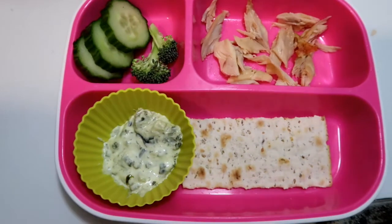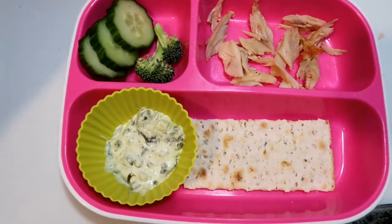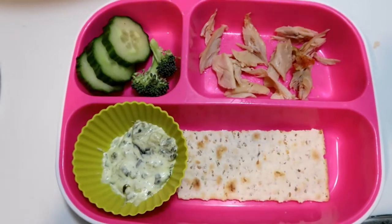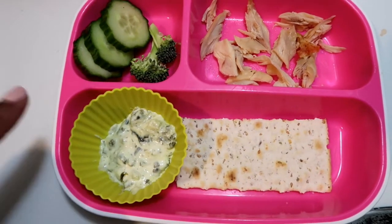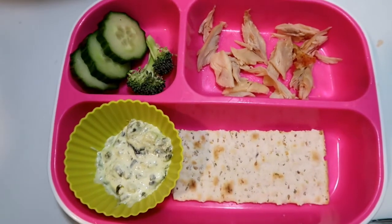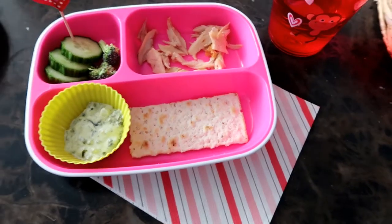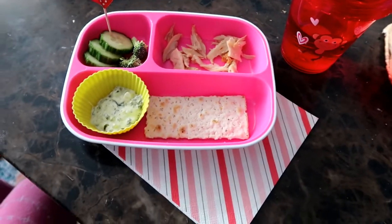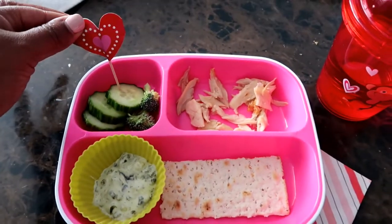Our first lunch of the week is going to be some cucumbers and some broccoli — I asked her which one she wanted and she said both. Then I have a little bit of rotisserie chicken, and then this organic rosemary and sea salt cracker, and then a little bit of spinach dip on the side as well so she can dip all the things into it. I think this one's going to go over pretty well. To make it just a little bit more festive, I added a festive napkin and then one of these little heart picks.